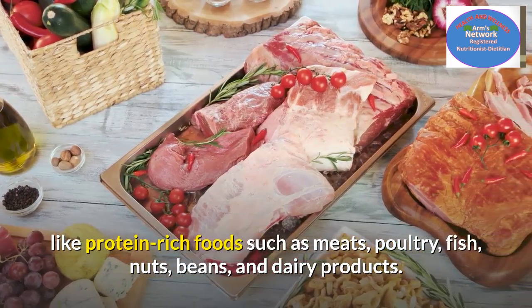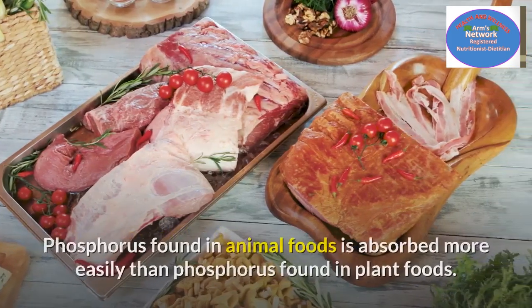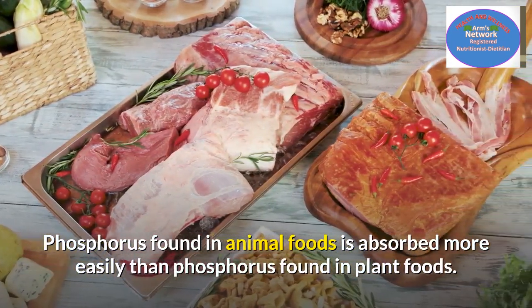Phosphorus is found in most foods, but some foods are especially good sources, like protein-rich foods such as meats, poultry, fish, nuts, beans, and dairy products. Phosphorus found in animal foods is absorbed more easily than phosphorus found in plant foods.